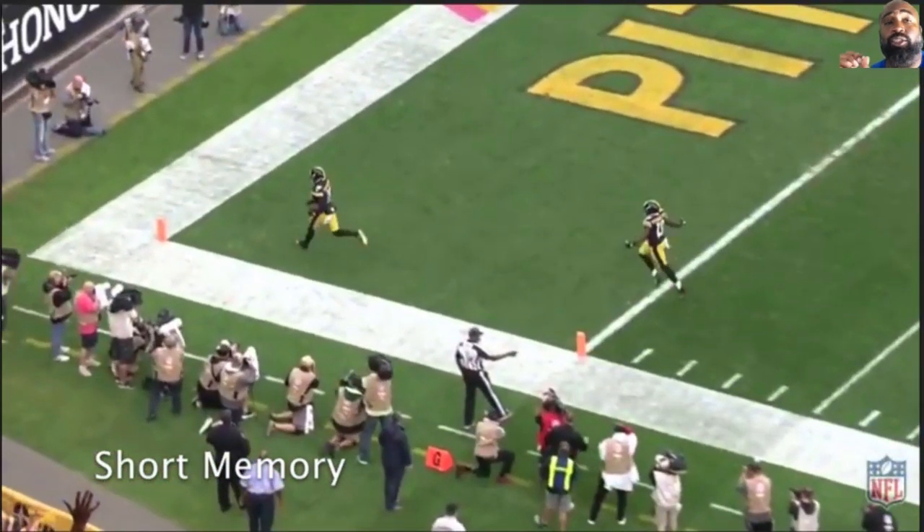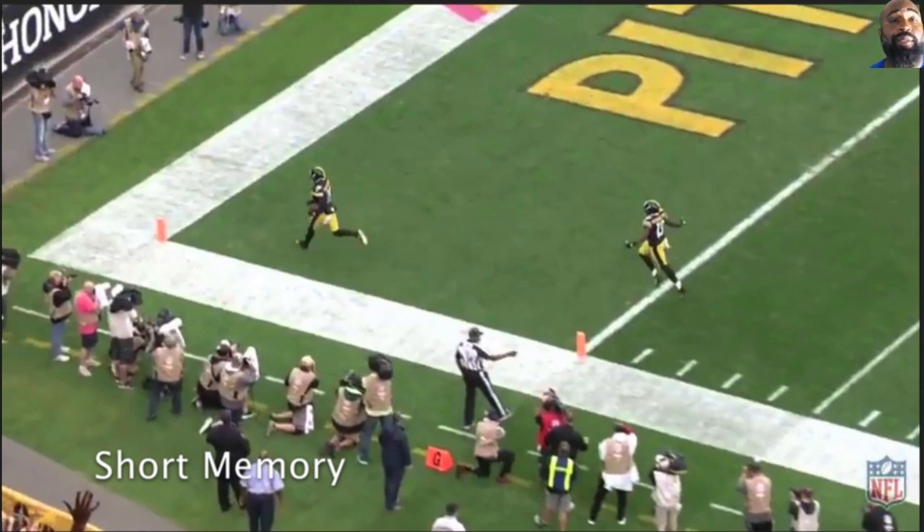So in my mind, short-term memory. Forget this play, it happened. A lot of game left, can't dwell on it. Play the next play. That's why, to me, short-term memory comes in handy.